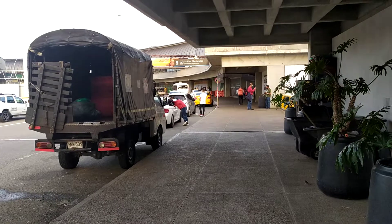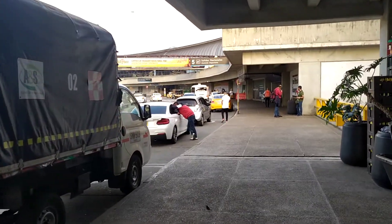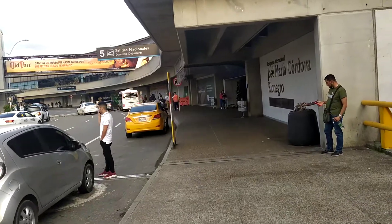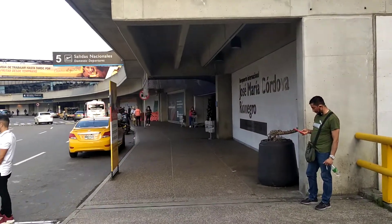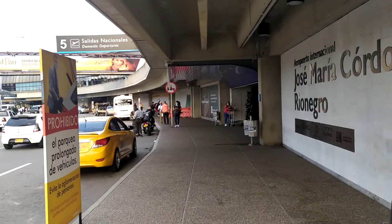The bus has a luggage compartment in the back for big, heavy luggage. If you want to see a video I made about where to catch the bus to come up here, just look for it on the list.